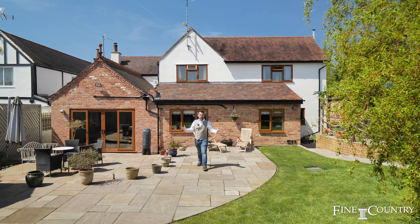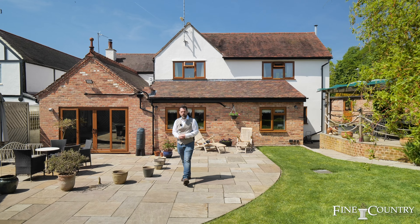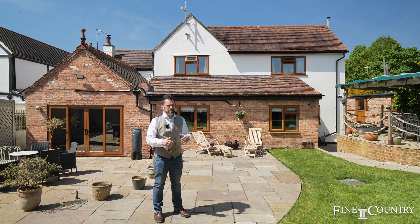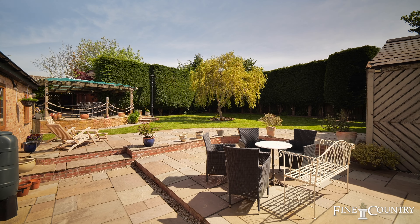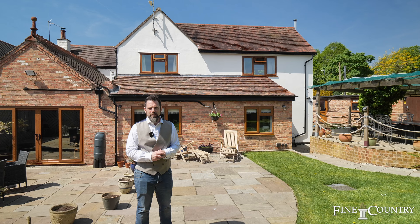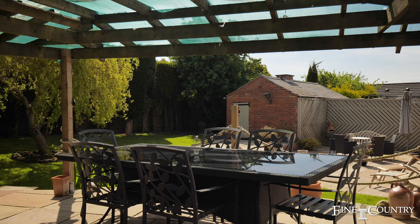We really appreciate you joining us for the tour here at Rectory Road. We thought it'd be the ideal place to finish in this private and secluded landscaped rear garden. You've got the ideal place to catch the sun in the lounges, sit back and relax with family and friends, or even enjoy alfresco dining.